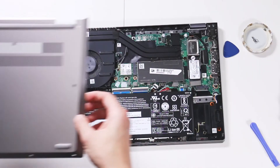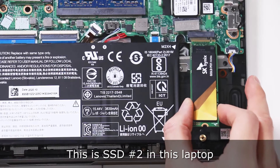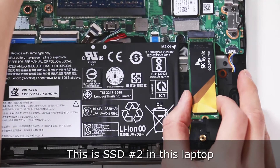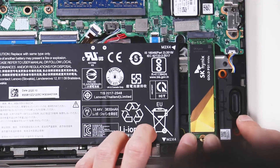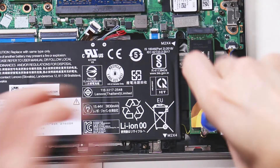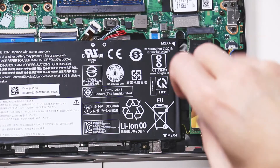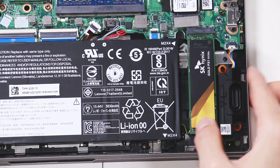Finally got it open. Let's insert our SK Hynix like that, and then push it down like that. And there — we have successfully installed the SSD.